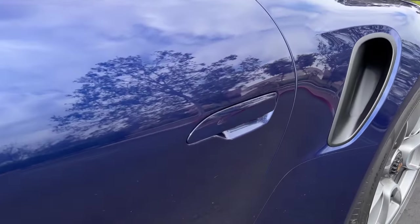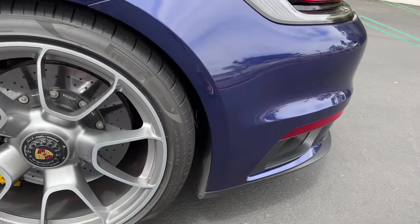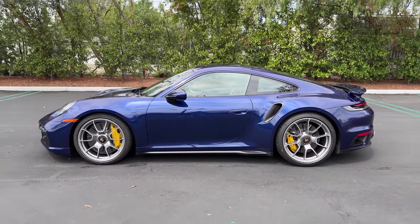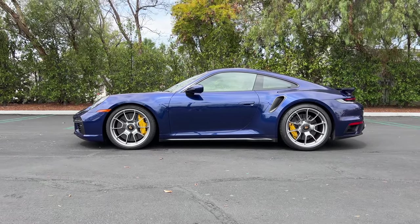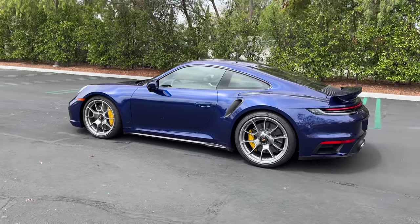You've got your flush-mounted door handles, a large inlet just in front of the rear wheels, and an air pocket just behind them. Stepping back to look at the profile, it's a silhouette any enthusiast could draw with their eyes closed. But sitting on those striking wheels with the widened rear end of the Turbo S, it means business.